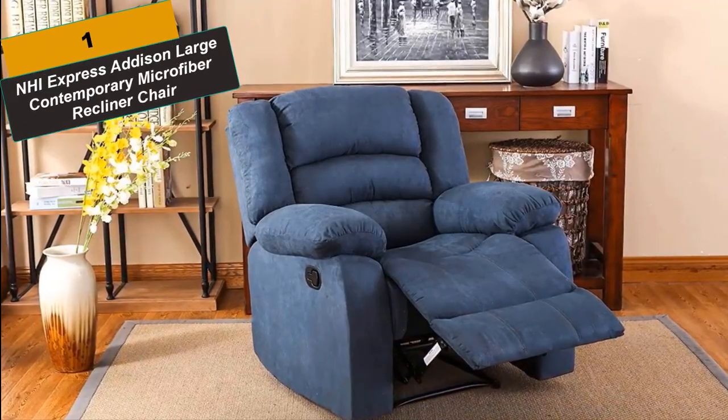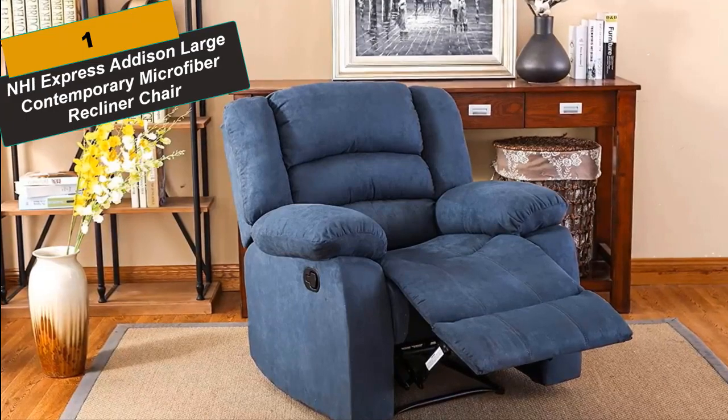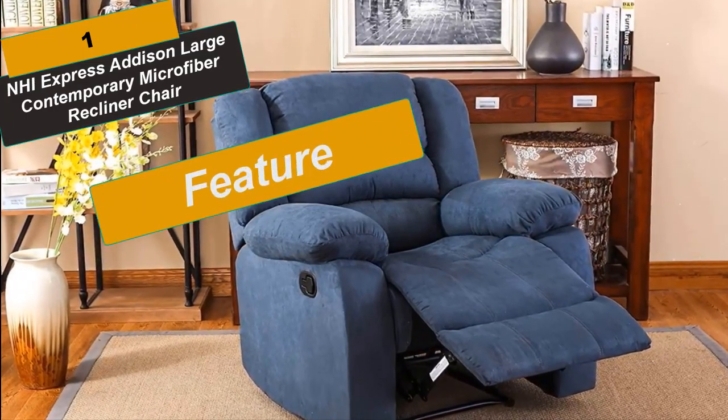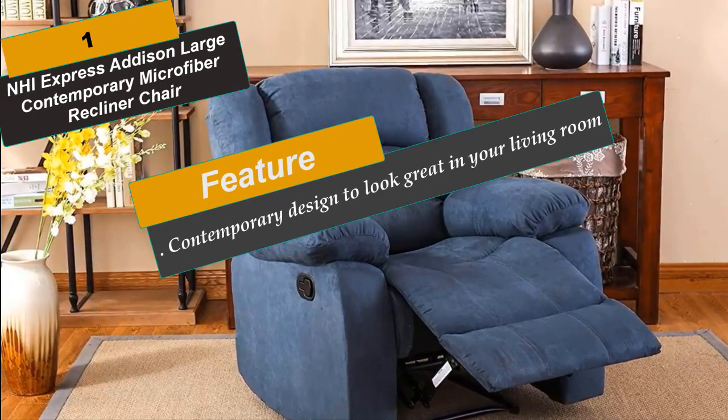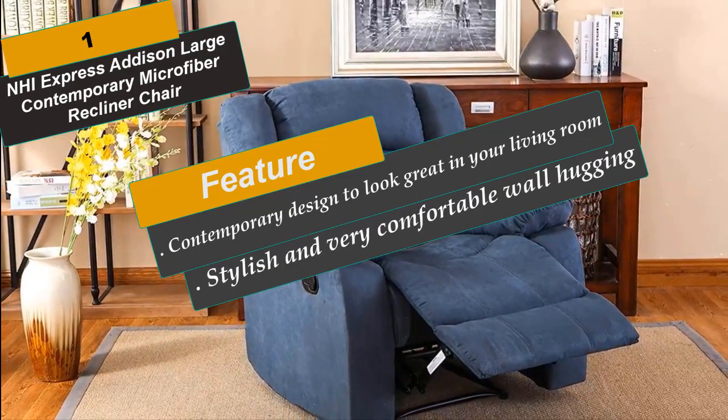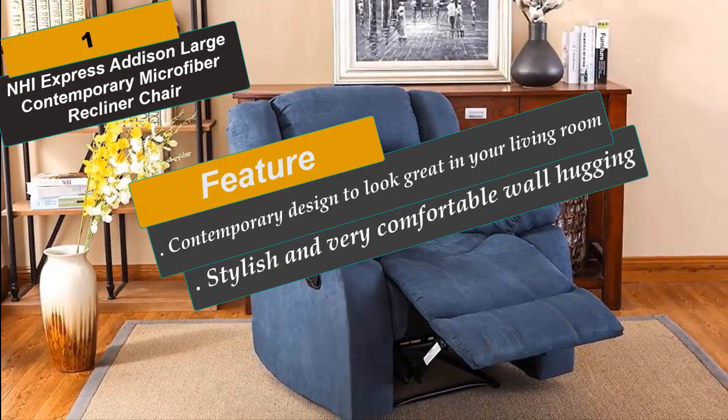At Number 1 is the NHI Express Addison Large Contemporary Microfiber Recliner Chair. This recliner from NHI Express has a contemporary design to look great in your living room, family room, or other space. The microfiber material that covers the chair is stain-resistant so the chair will continue to look great after years of usage.